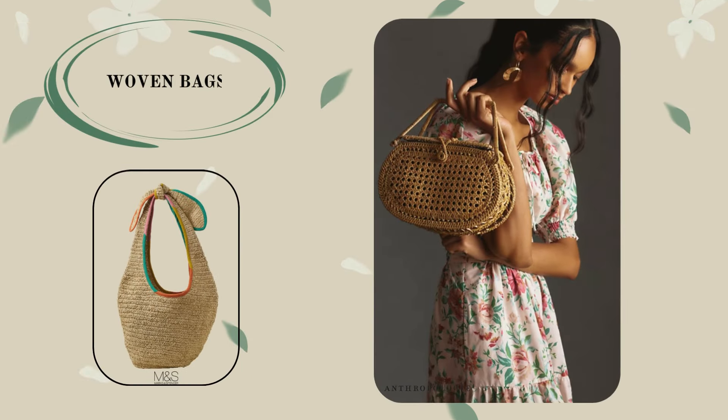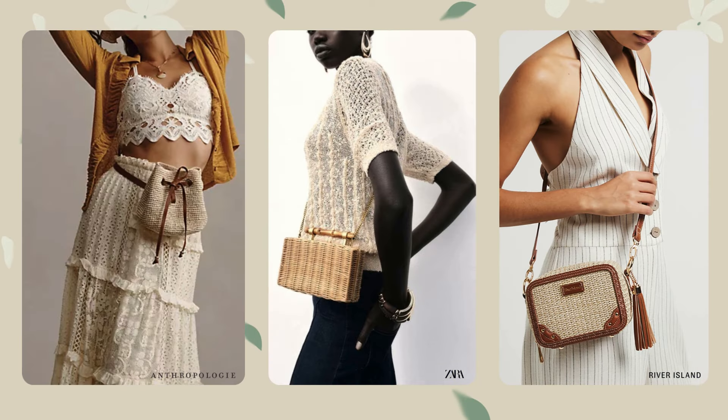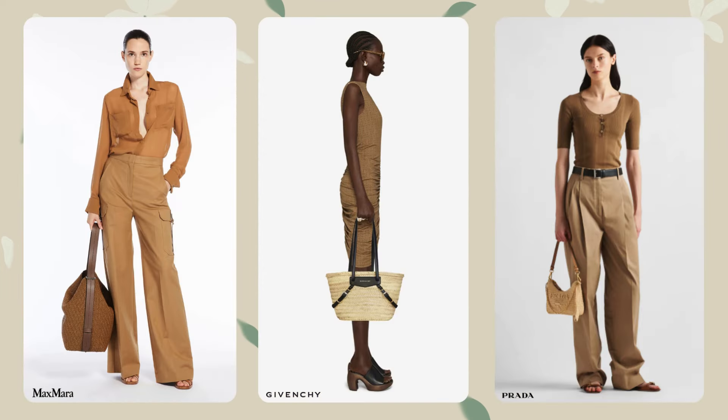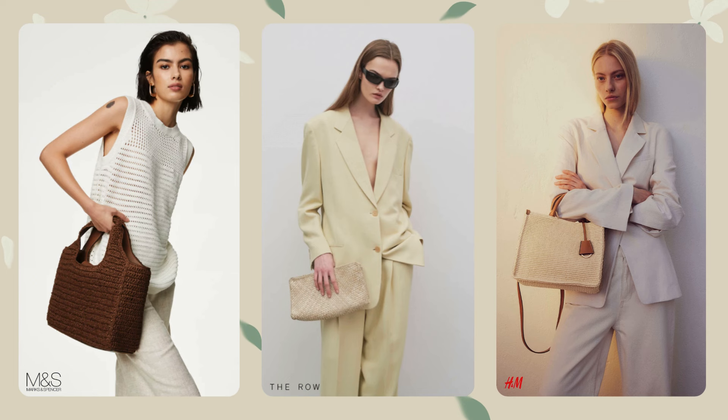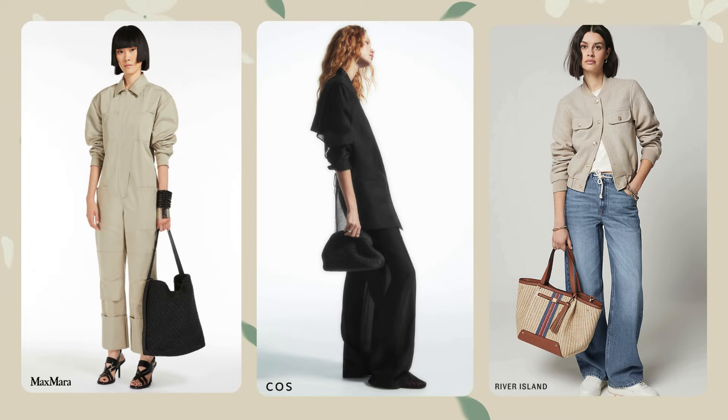Not a single warm season can be imagined without wicker bags made of straw, raffia, and rattan. Brands provide a huge selection of models of such bags. Such bags have ceased to be just an accessory for the beach and summer holidays. Straw and raffia bags fit perfectly into city outfits, office outfits, and looks for special occasions.